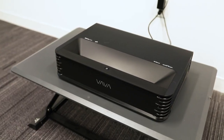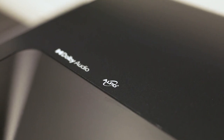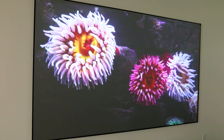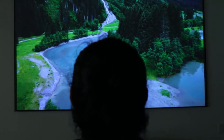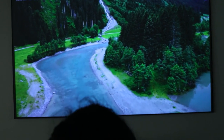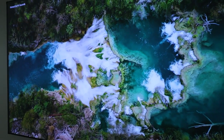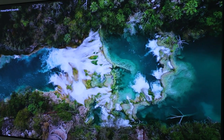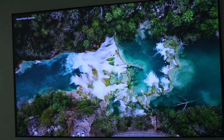The Vava Chroma utilizes the very powerful ALPD 4.0 technology — 30% more powerful than ALPD 3.0, which is still being used in top movie theaters. The image quality is a true 4K resolution with vivid and realistic colors. With a 3,000:1 contrast ratio and 2,500 ANSI lumens brightness, the image quality is already pretty good, but if you turn off the lights, the image is much better.